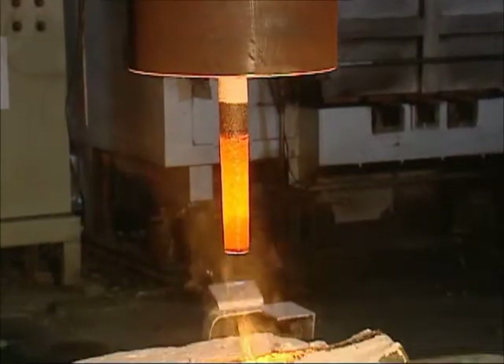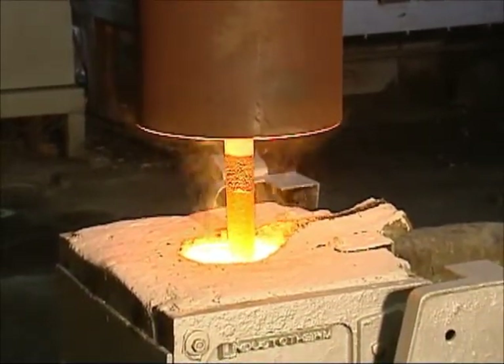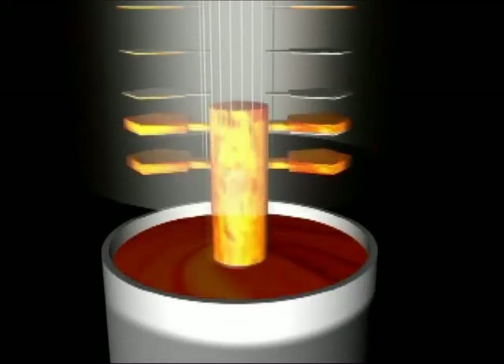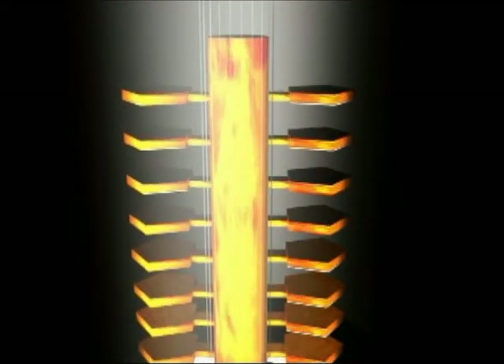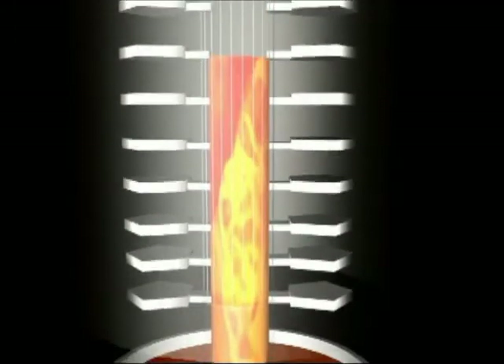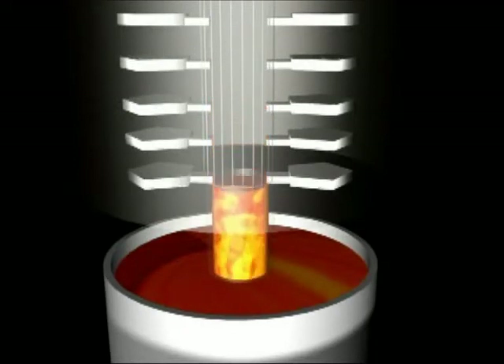Because of the strong vacuum, the liquid metal can fill the thin sections smoothly. The vacuum also reduces the oxidation of the casting surface. Whatever the density, intensity, or fineness of surface, CLA surpasses the general casting process. After the liquid metal in the components has cooled and solidified, the vacuum is released, allowing the remaining liquid metal to return to the crucible.